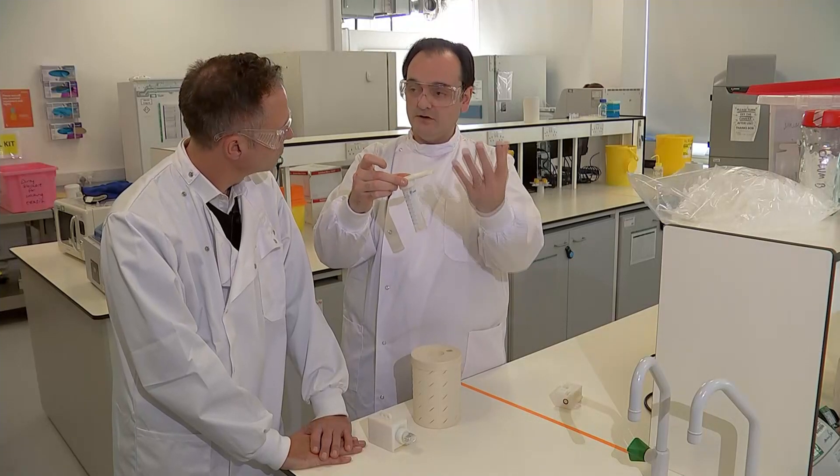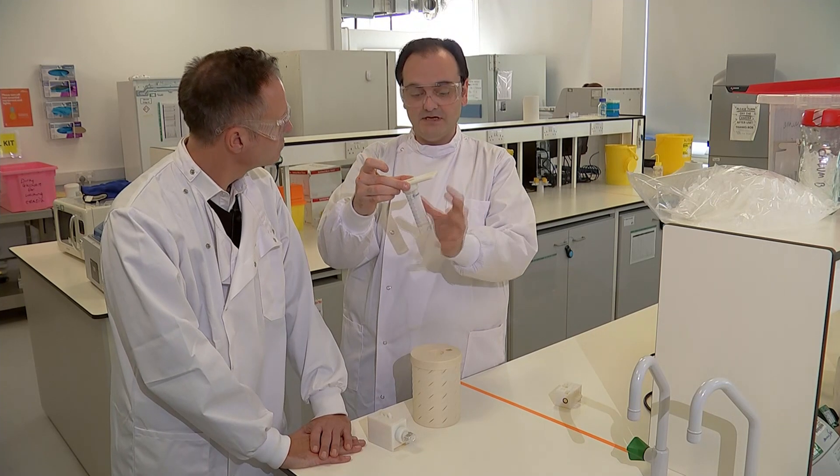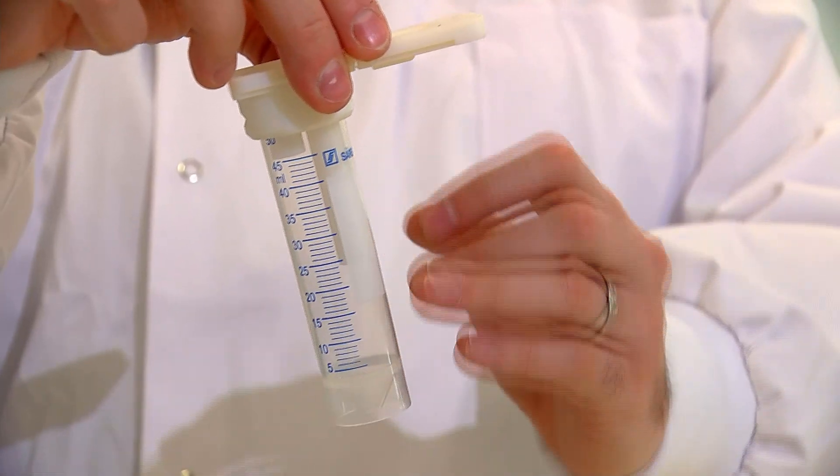From that breath cloud we see on a cold day, so it'll be all contained in here, if there's a virus or bacteria or a fungus in there. Could breath tests be a coronavirus game changer?